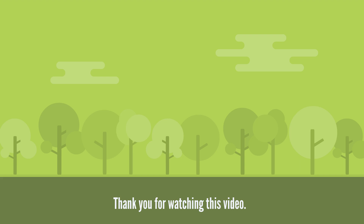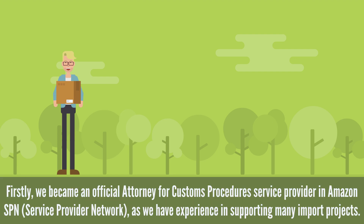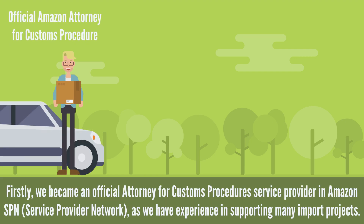Thank you for watching this video. Lastly, let us conclude by mentioning our company's strengths. Firstly, we became an official Attorney for Customs Procedures Service Provider in Amazon SPN, Service Provider Network, as we have experience in supporting many import projects.